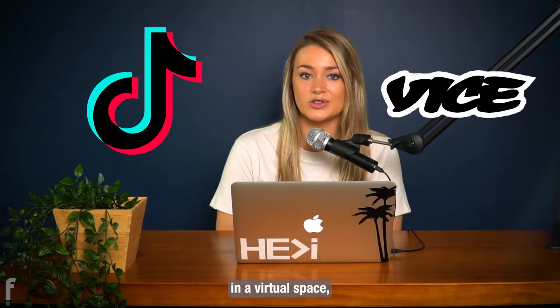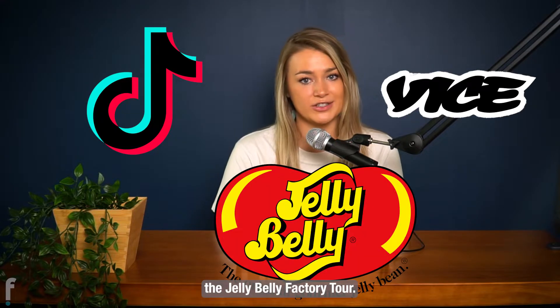Welcome back to Training with Mallory! Today I'll be discussing TikTok, a virtual office in a virtual space, and our trending internet topic, the Jelly Belly Factory Tour.